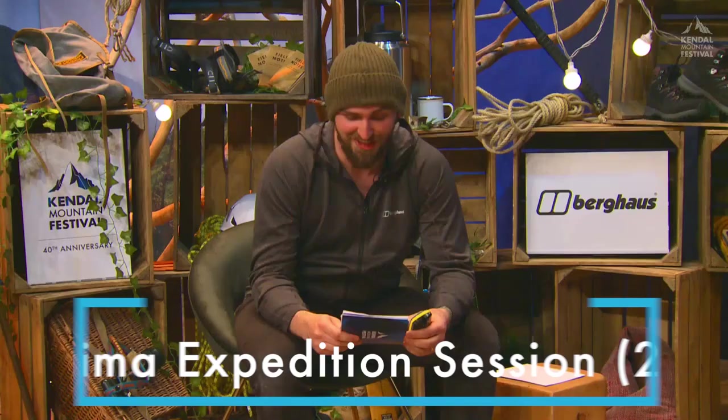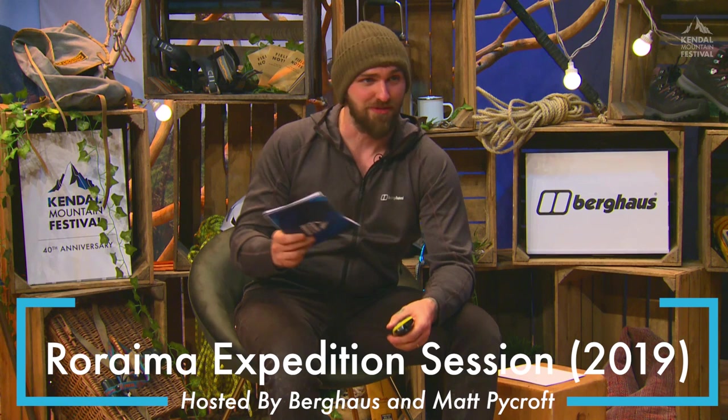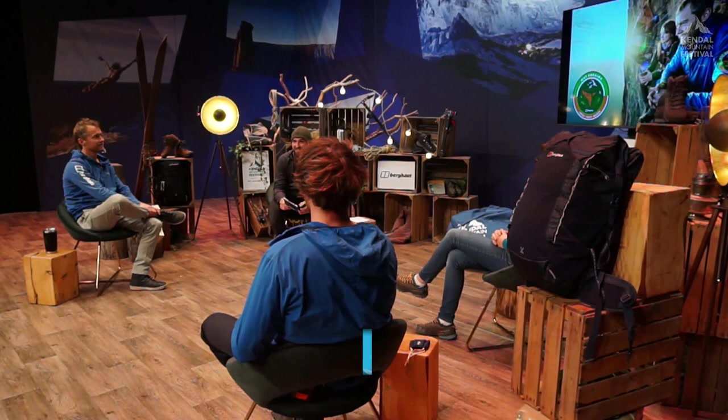Welcome to the Rewrima expedition session. This time last year the four of us and two other people, Wilson and Dan, were on Mount Rewrima in Guyana. The expedition team was led by Leo Holding, and we're going to start the show by showing you the film we launched just before we left 13 months ago for that expedition.